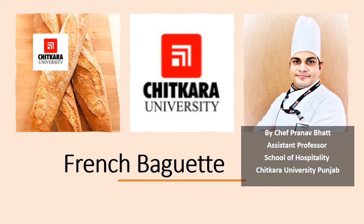Hello everyone, welcome back to another session on Bakery Products. In today's session, we are discussing French Baguettes. This is Chef Pranav Bhatt, Assistant Professor, Chitkara School of Hospitality, Chitkara University, Punjab. Let's start.